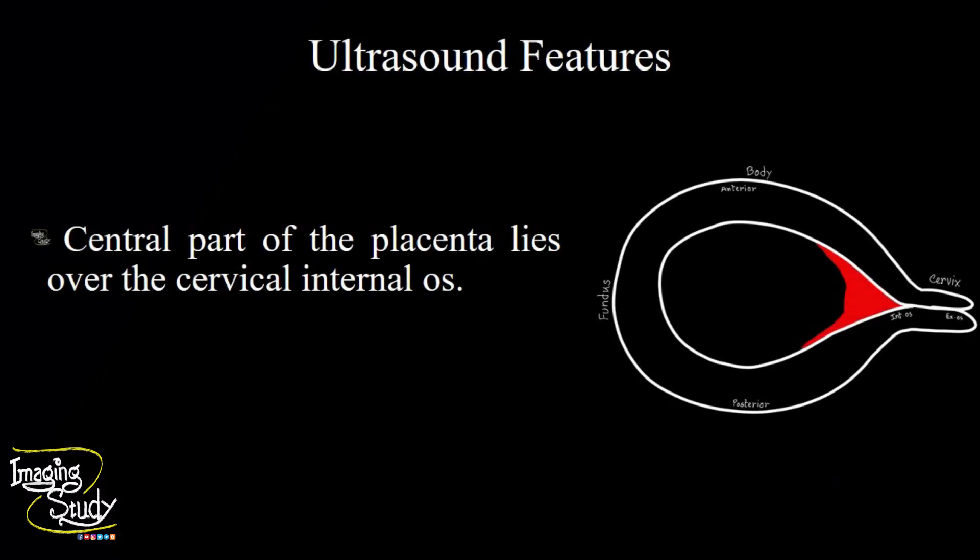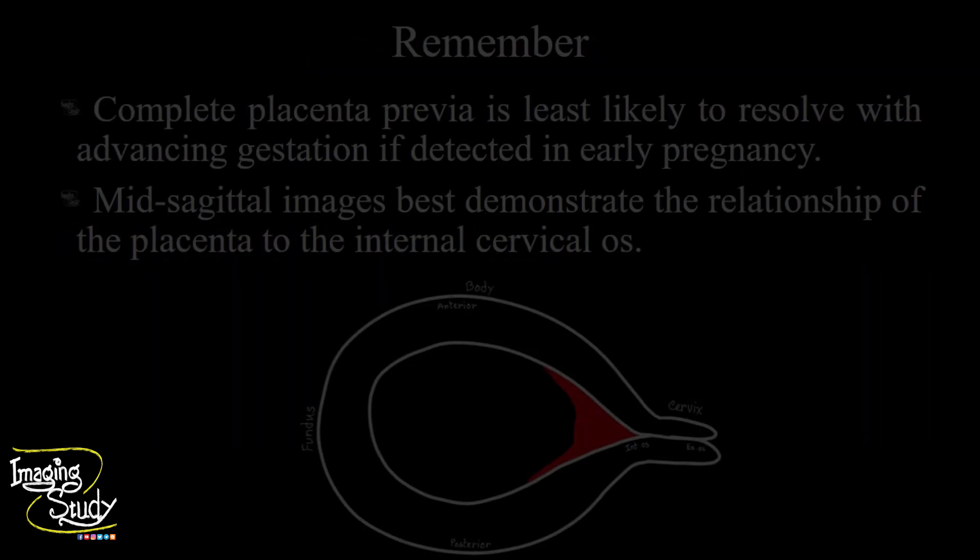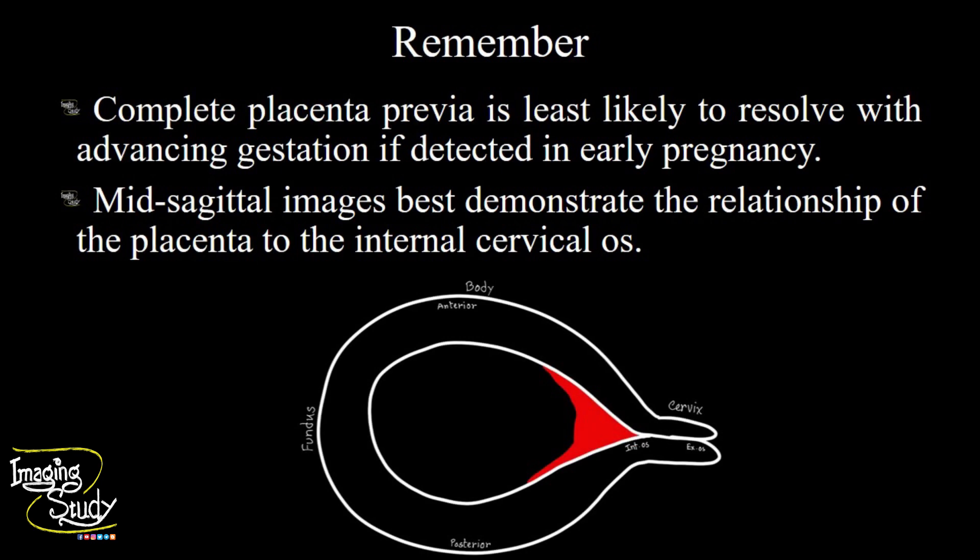In summary, the central part of the placenta lies over the cervical internal os, indicating complete placenta previa. Now the take-home message: complete placenta previa is least likely to resolve with advancing gestation if detected in early pregnancy.